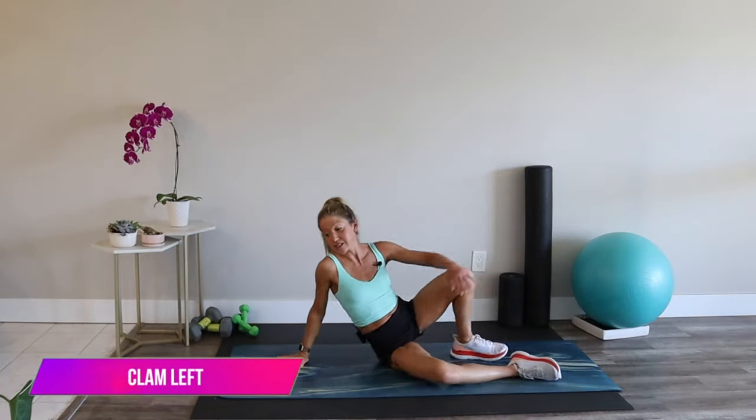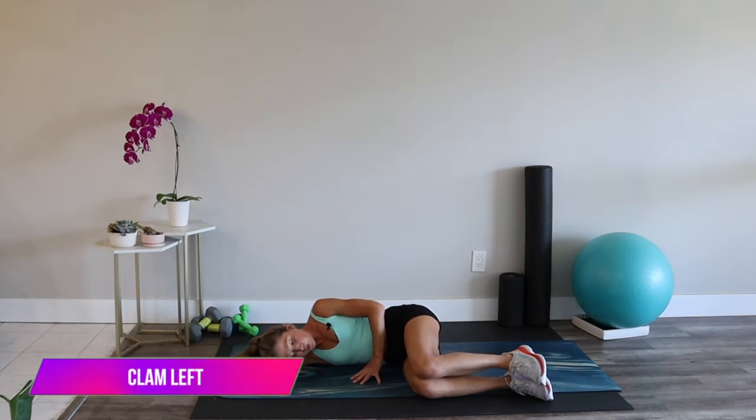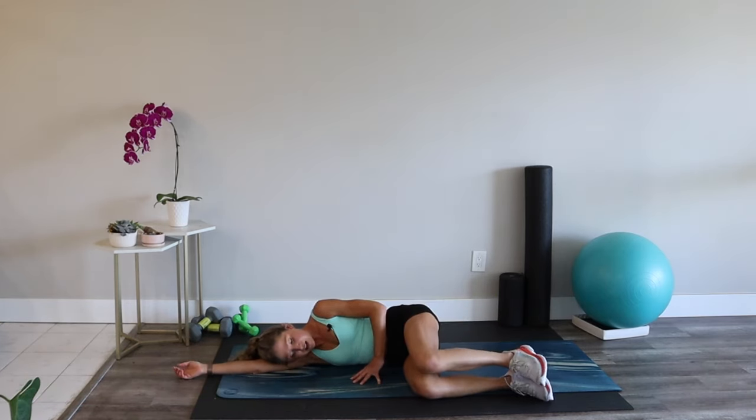Side two — flip it over. Lay all the way down for our clamshells. Knees together, feet together, abs are tight. Open and close.